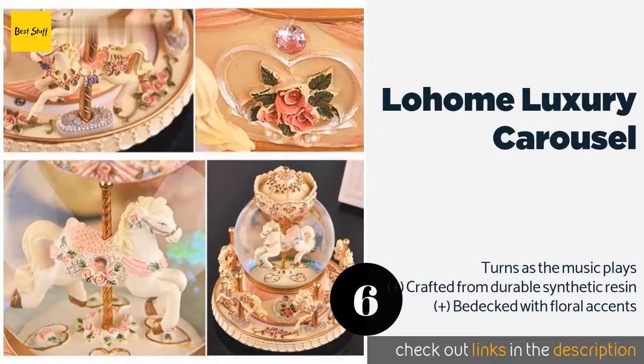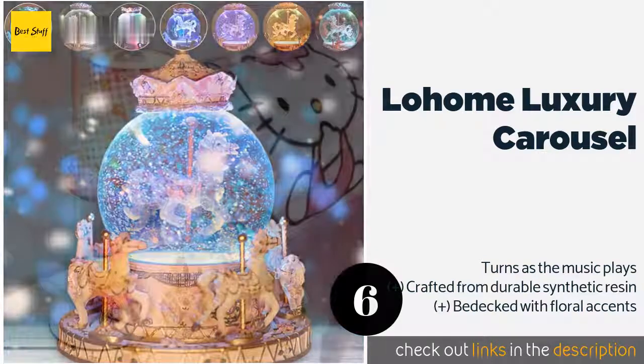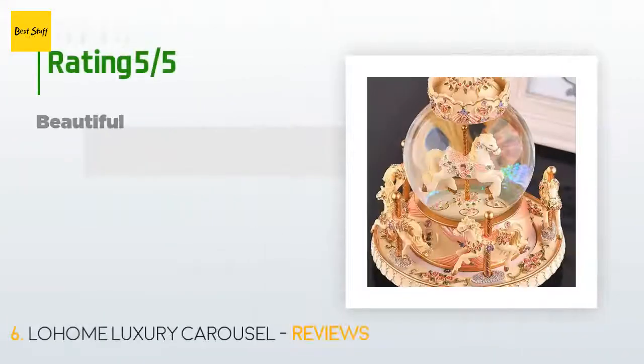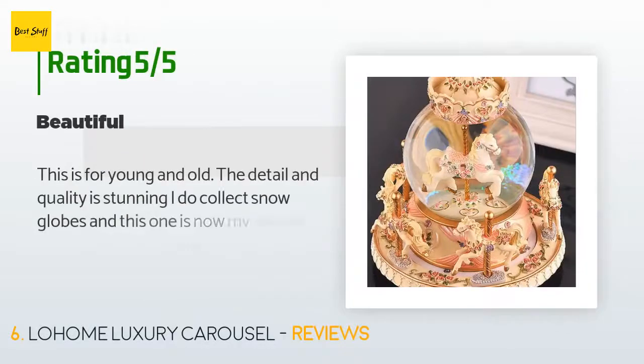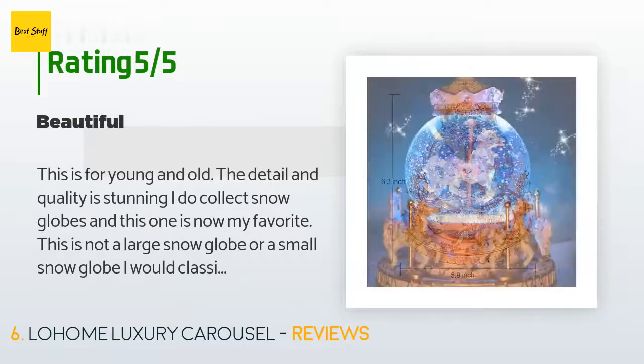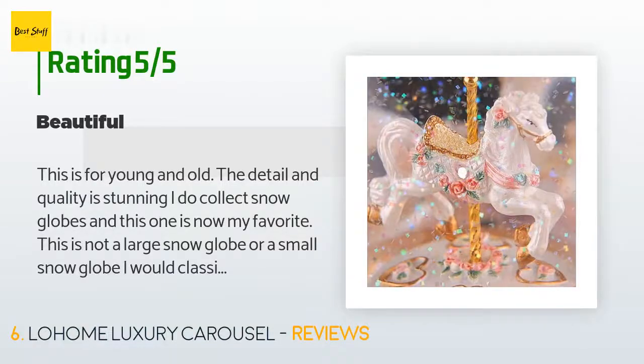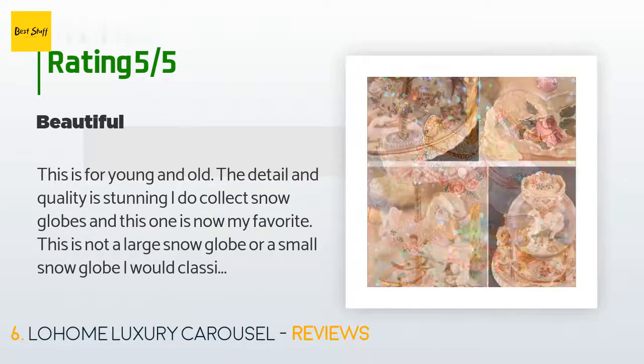This product is available on Amazon for $49. There are 106 reviews with an average rating of 4.4 stars. A customer said: 'This is for young and old — the detail and quality is stunning. I do collect snow globes and this one is now my favorite. This is not a large snow globe or a small snow globe; I would classify it as medium. I recommend it highly.'